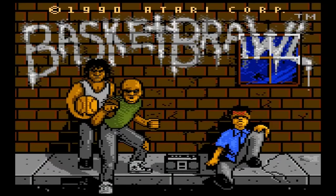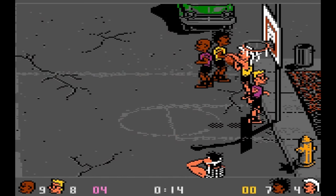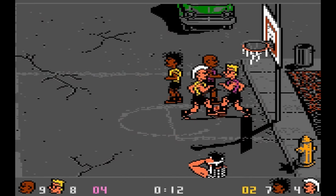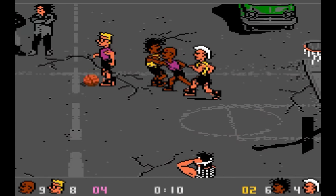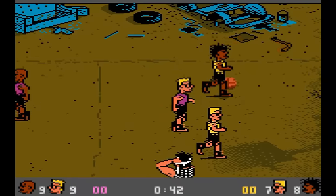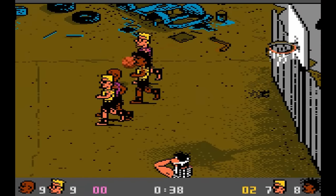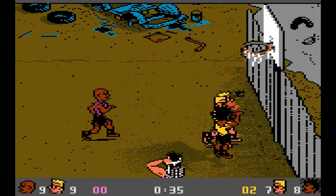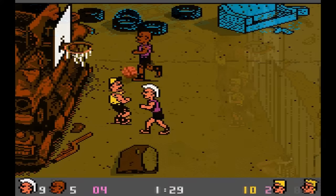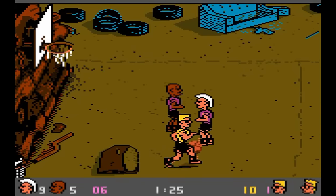Basket Brawl — Atari's answer to Arch Rivals, only in this game you can actually kill your opponents. This game has some good graphics but rather lackluster sound, but I guess that's to be expected. The gameplay can be fun if you forget about playing basketball and focus on attacking your opponents. B-grade.